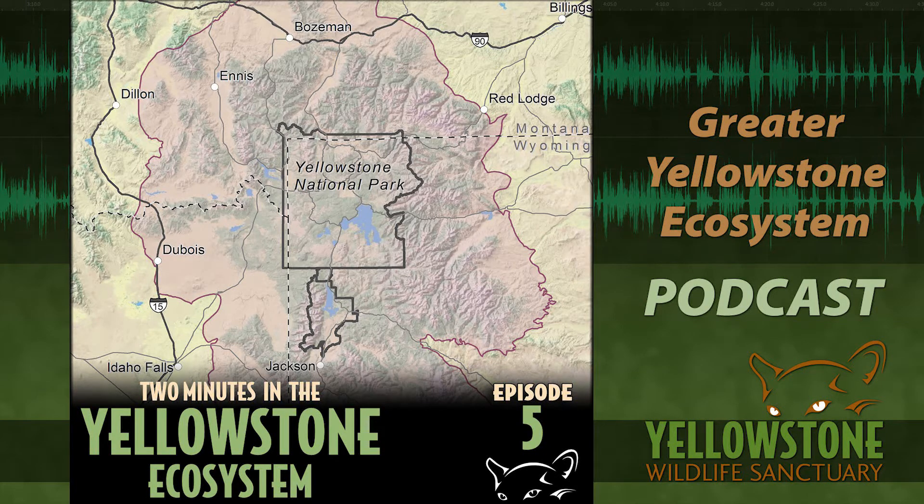Welcome to Two Minutes in the Yellowstone Ecosystem, sponsored by the Yellowstone Wildlife Sanctuary. Now here's your host, Gary Robson. Last month we've been talking about the Greater Yellowstone Ecosystem — so what are we going to be talking about today? Well, I figure after talking about it for a month, I might explain what it actually is.